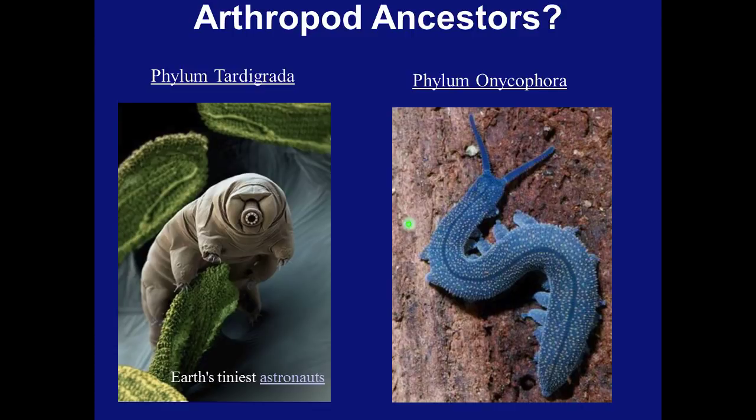Velvet worms, the onychophorans, literally claw bearers, are a minor group with only about 180 species. These obscurely segmented organisms have tiny eyes, antennae, multiple pairs of legs, and slime glands. They have variously been compared to worms with legs, caterpillars, and slugs. They are most common in tropical regions in the southern hemisphere, where they prey on smaller animals such as insects, which they catch by squirting an adhesive mucus. In modern zoology they are particularly renowned for their curious mating behavior and for bearing live young.